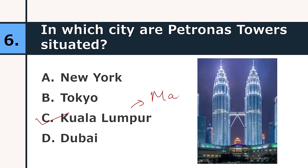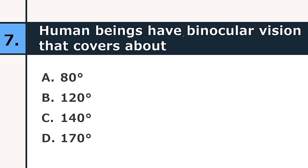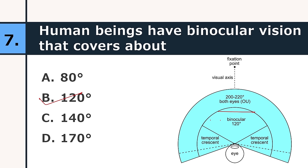Human beings have binocular vision that covers about 80 degrees, 120 degrees, 140 degrees, or 170 degrees. The correct answer is 120 degrees. As you can see, this area is the binocular vision and it covers 120 degrees.